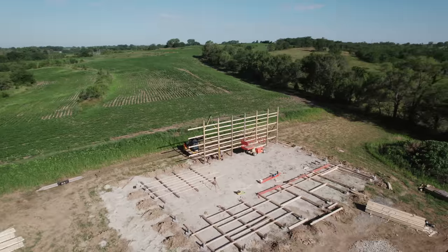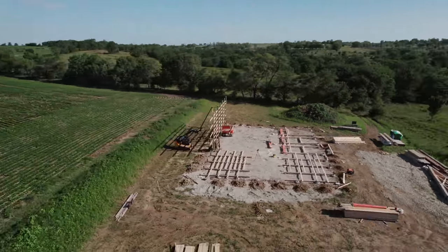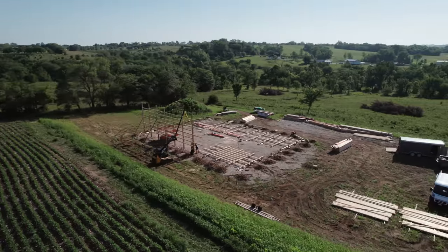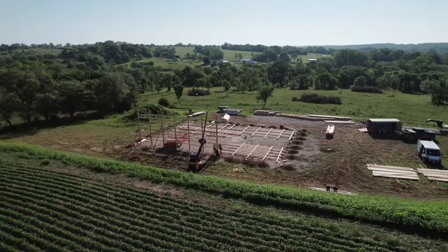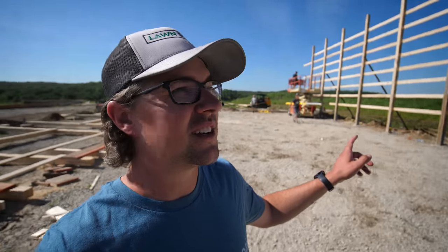So he got one wall up now, and Paul said that once you had a wall up you'd actually be able to get at least a sense of the size. Once we have all four walls and there's a box here, it's going to be really crazy to see the actual size of it. We don't have trusses on here yet obviously, and those are going to go up another 11 feet or so — so this thing is going to be really tall.